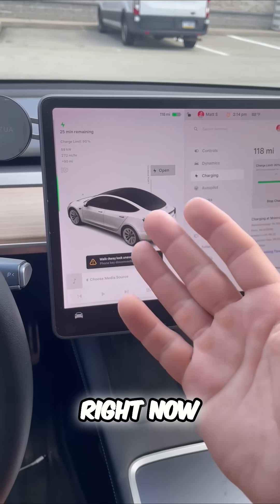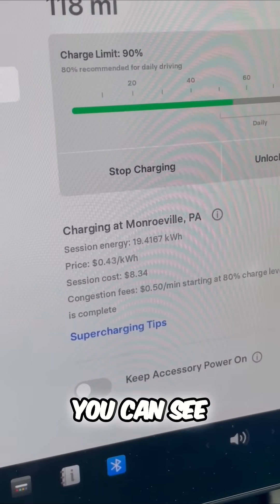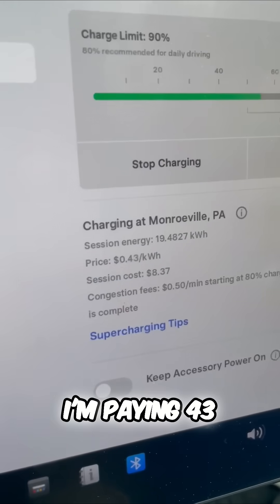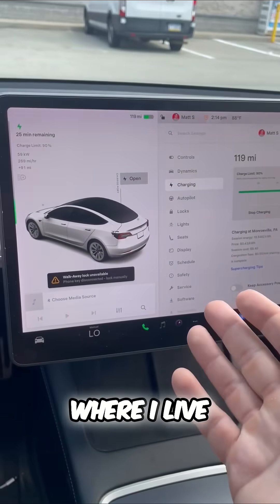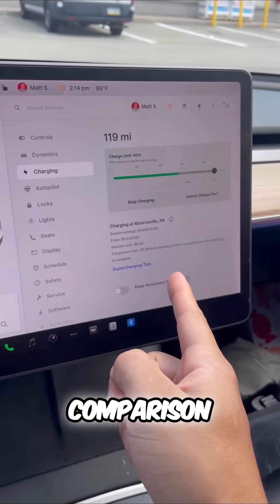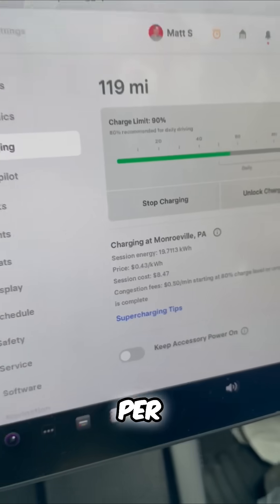So I'm at a supercharger right now. Let's talk about charging cost. Right now you can see my charging session cost me around eight bucks so far. I'm paying 43 cents per kilowatt hour. Now where I live, that's basically peak hours — it's around 2 p.m. — and at your house for comparison, I pay around 15 to 17 cents per kilowatt hour.